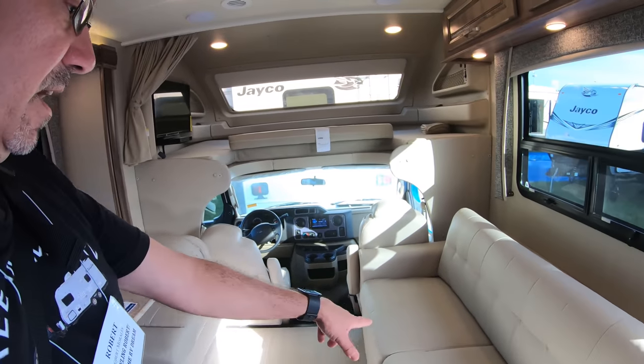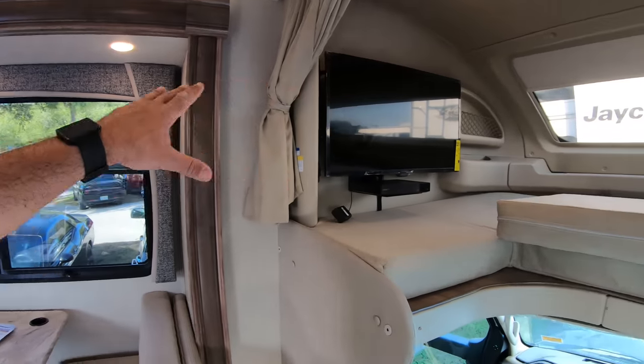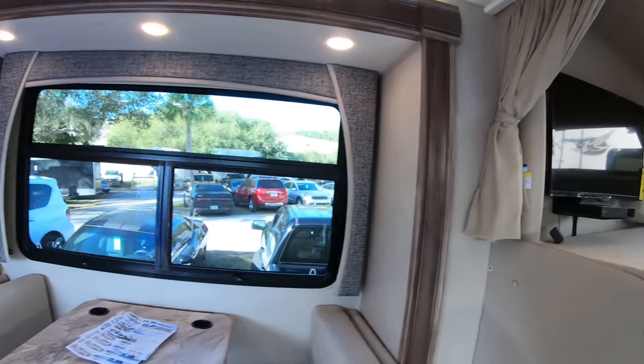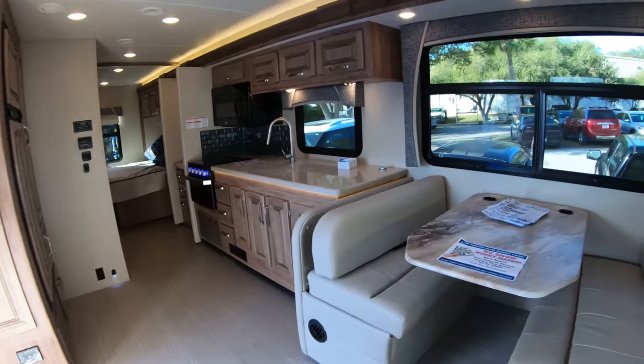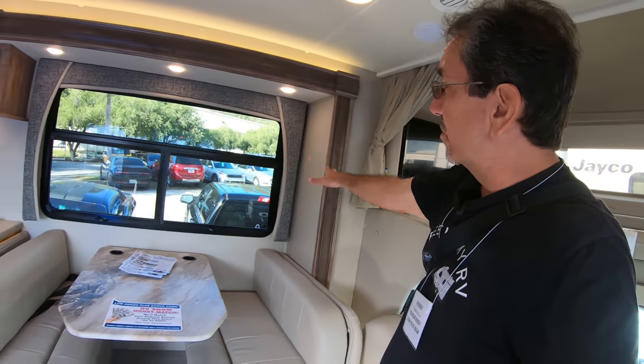Here we have the sofa, and we have a TV there that swivels. So you could probably swivel it all the way and be able to watch TV sitting here. That's a huge picture window.